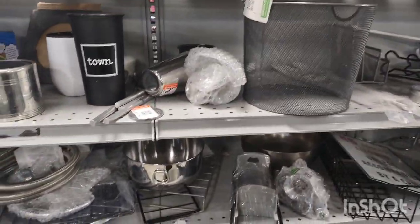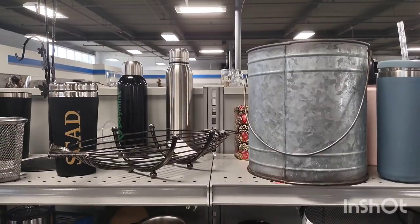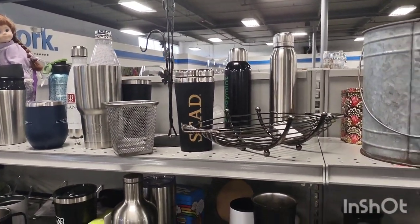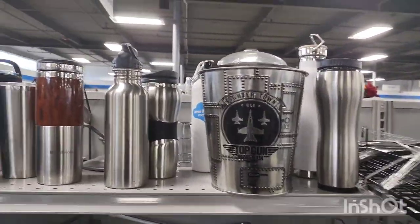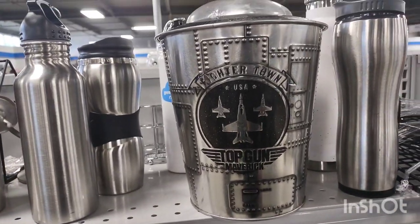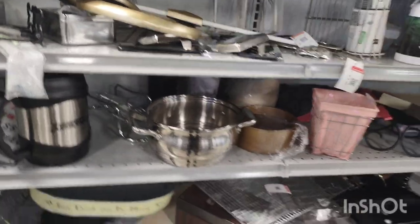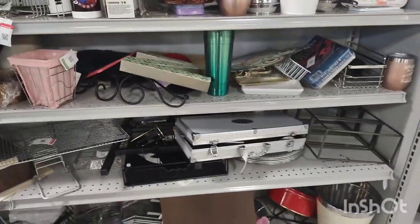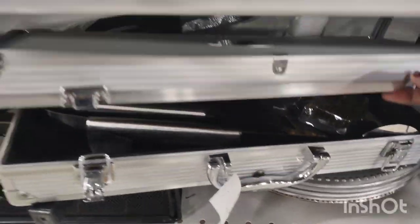They have stainless steel bowls, cake pans, ice buckets, a lot of thermoses. I've never bought a used thermos or like a drinking cup from the thrift store. I mean I guess it's okay but open it up and look inside — if it's really worn, leave it. But a lot of times they're in brand new condition.